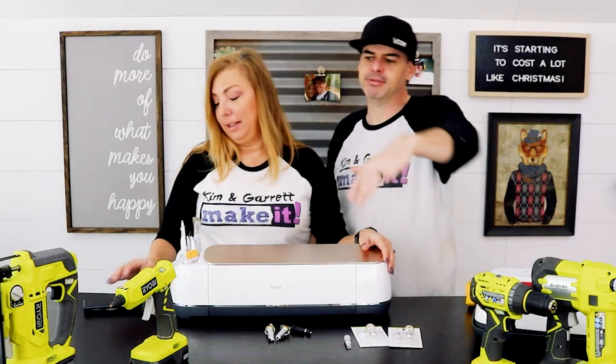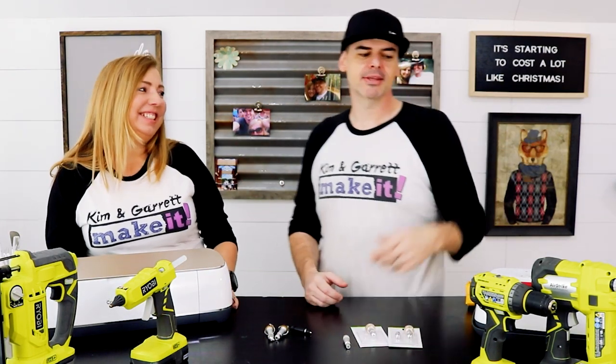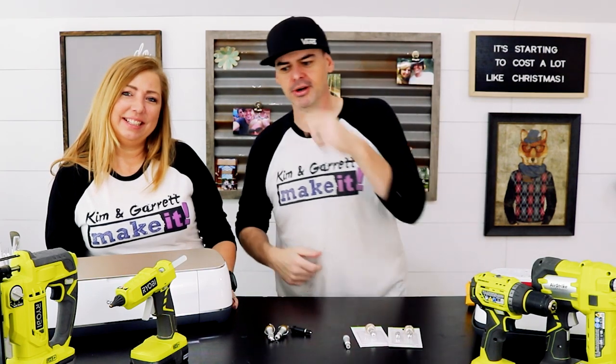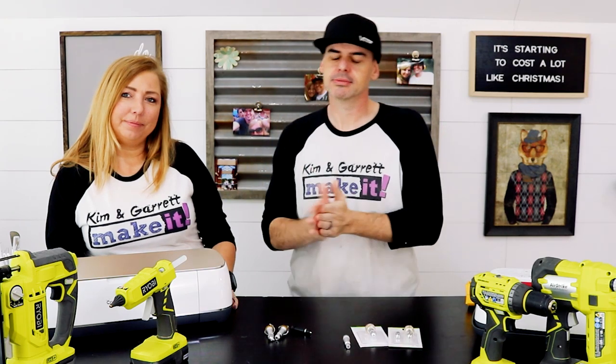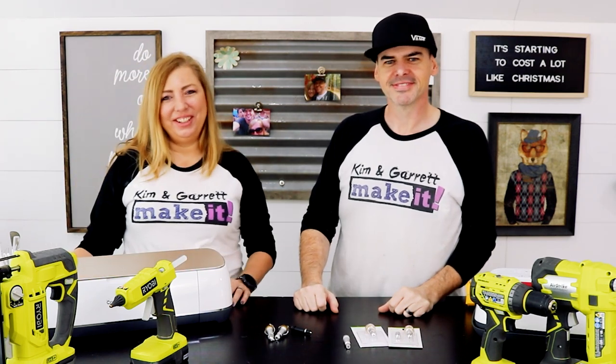That's our top five tools. If you dropped us on a desert island with this tool set — the drill, the nail gun, the jigsaw, the hot glue gun, and a Cricut — and a power source, we should be able to craft our way out of that one.